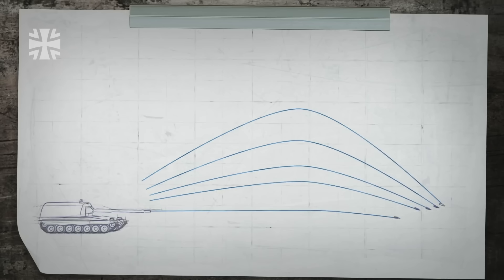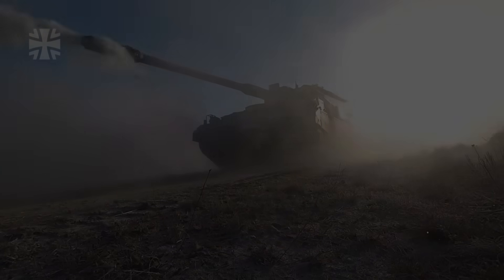Its unique trait is a deep magazine and full auto-load endurance. It holds 60 ready rounds — the largest in Europe — and two crew members can reload the entire magazine in under 12 minutes.